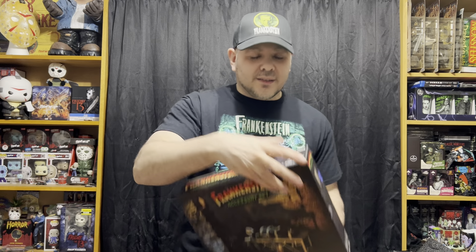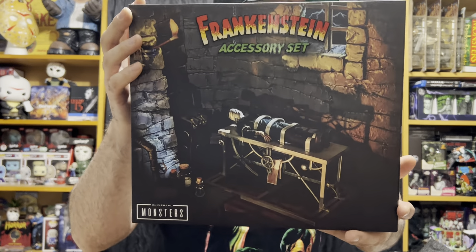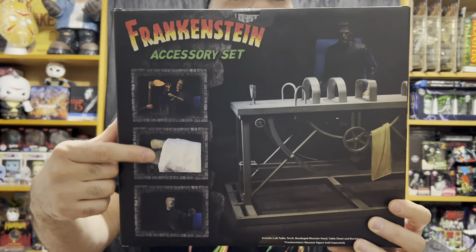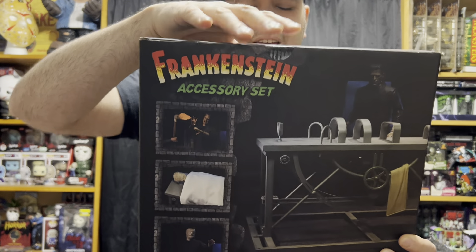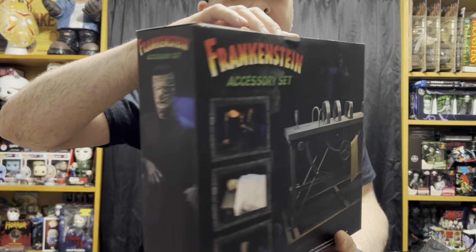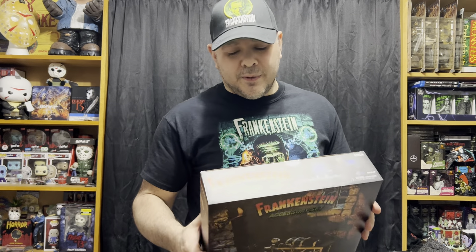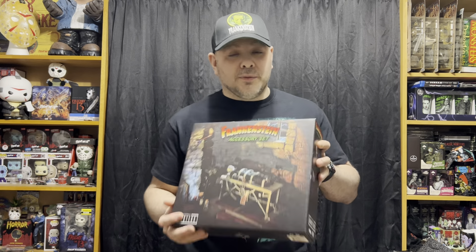First up, I got the Frankenstein accessory set from NECA. It doesn't come with any of the figures, but I already have both Frankensteins. It has the operating table, this sheet, the new bandaged head, and a backdrop for the whole thing. It'd be cool if it came with the Doctor figure as well — didn't have to be as detailed, but that'd be really nice. You can't really see how this looks in the box, so I'm going to have to open this up. I'll open up the figures as well and put it all together and show you.